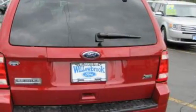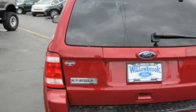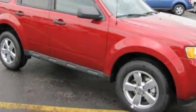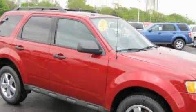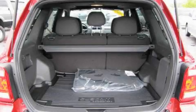Its top features include a leather-wrapped steering wheel, cruise control, an auto-dimming rearview mirror, satellite radio, a low-tire pressure indicator, a traction control system, and this automobile's stylish design always looks great.